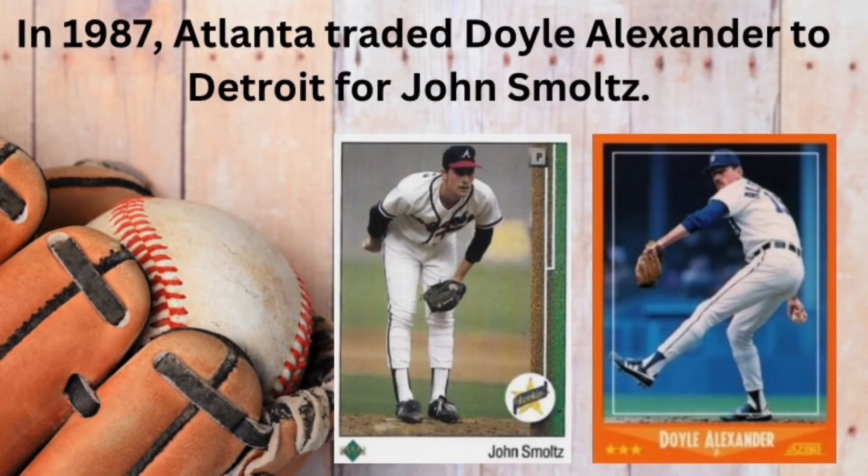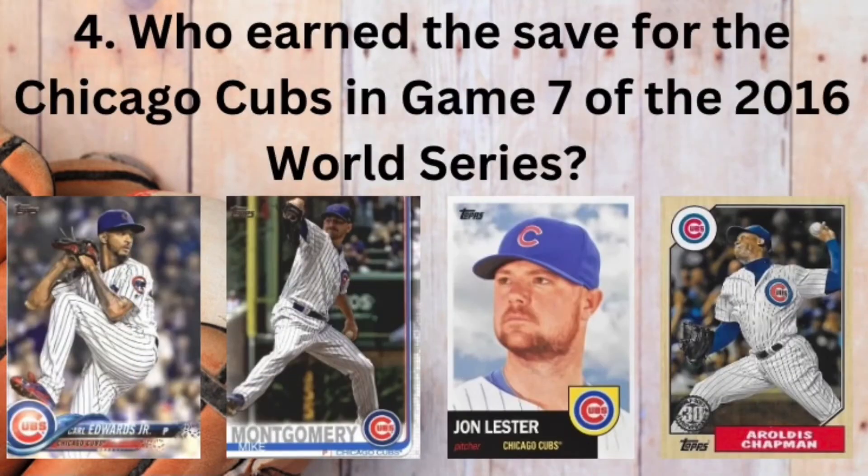Doyle Alexander was great for Detroit down the stretch in 1987, but the Tigers definitely regretted trading future Hall of Famer John Smoltz for the right-handed pitcher.